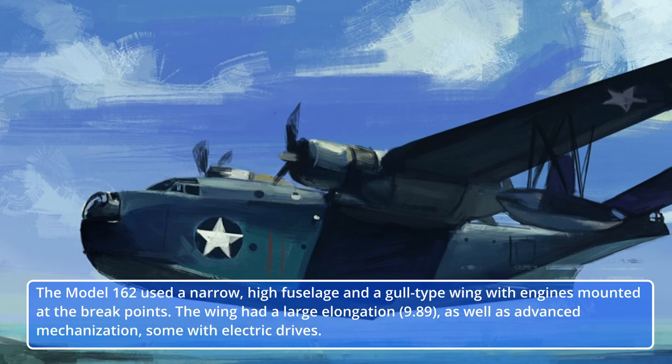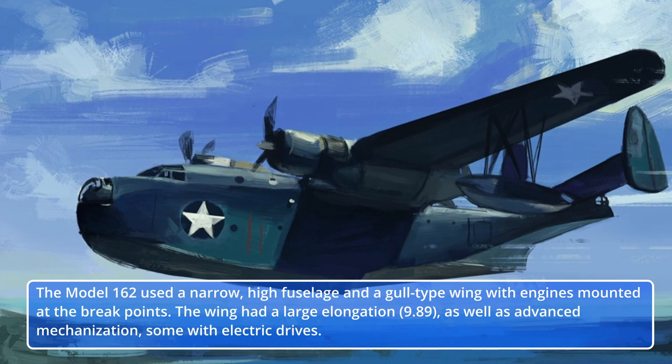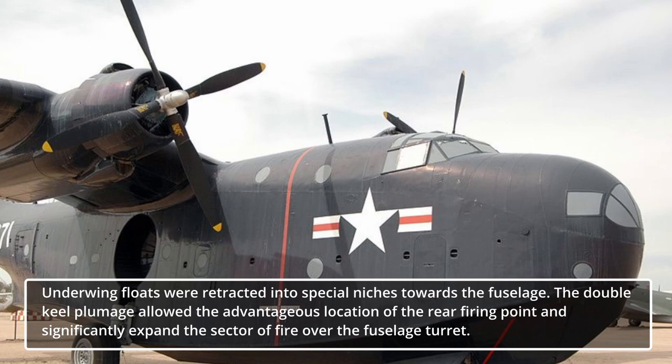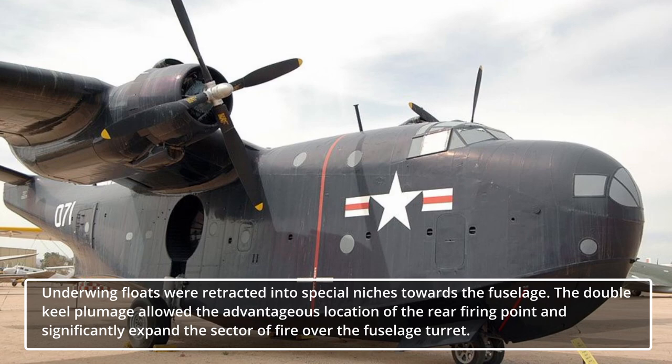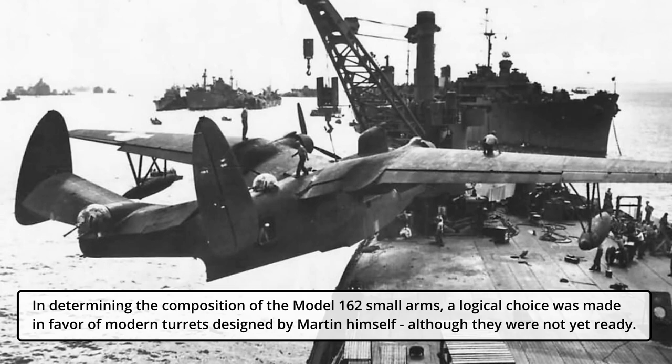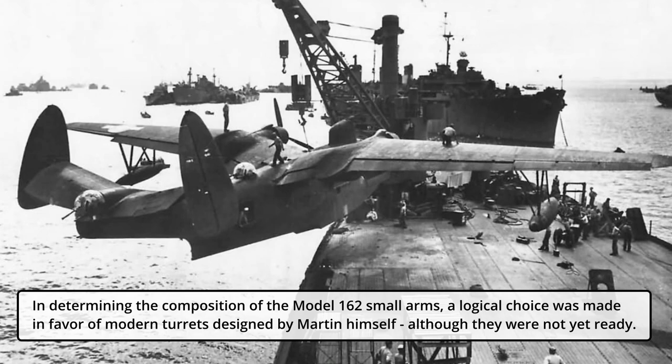The Model 162 used a narrow high fuselage and a gull-type wing with engines mounted at the break points. The wing had a large elongation of 9.89, as well as advanced mechanization, some with electric drives. Underwing floats were retracted into special niches towards the fuselage. The double-keel plumage allowed the advantageous location of the rear firing point and significantly expanded the sector of fire over the fuselage turret. For its small arms, a logical choice was made in favor of modern turrets designed by Martin himself, although they were not yet ready.